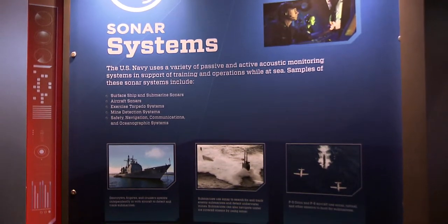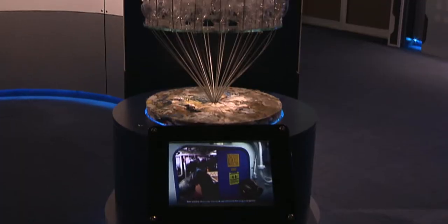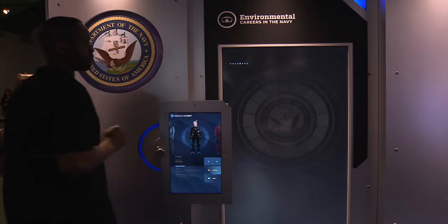Topics include sonar and its effect on marine mammals, safe navigation while transiting marine habitats, handling of plastics while at sea, and environmental careers in the Navy.